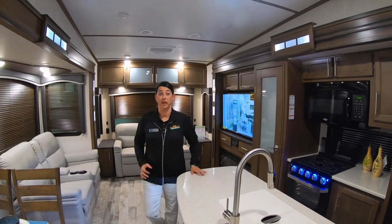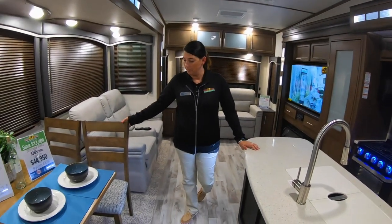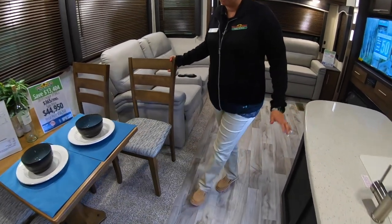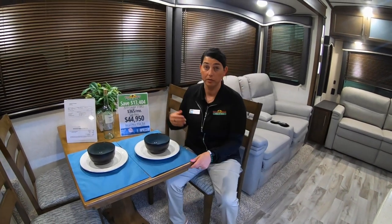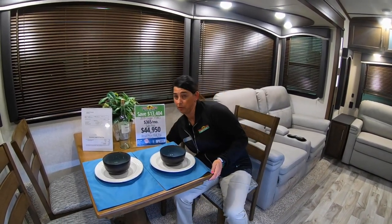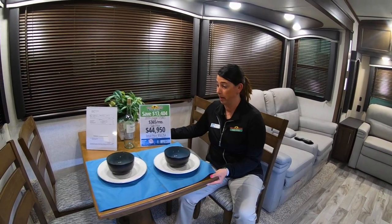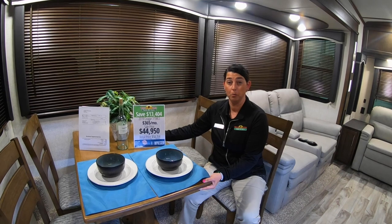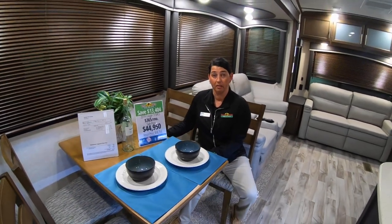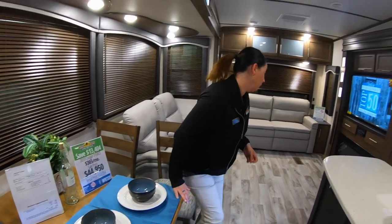So we're inside the 315 RLS. I love that it has the table and chairs feature. Something that not a lot of people know about this camper is that this tabletop will actually slide back and forth. If you need additional space on one side or the other, there's a little handle underneath that you can flip down and the tabletop will slide, giving you more space. Then you can put it back and lock it in place so it won't move while you're traveling. That's really cool.